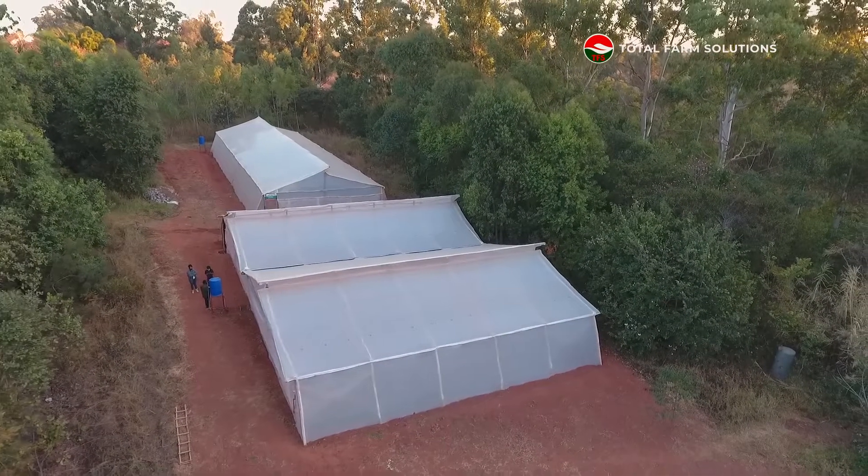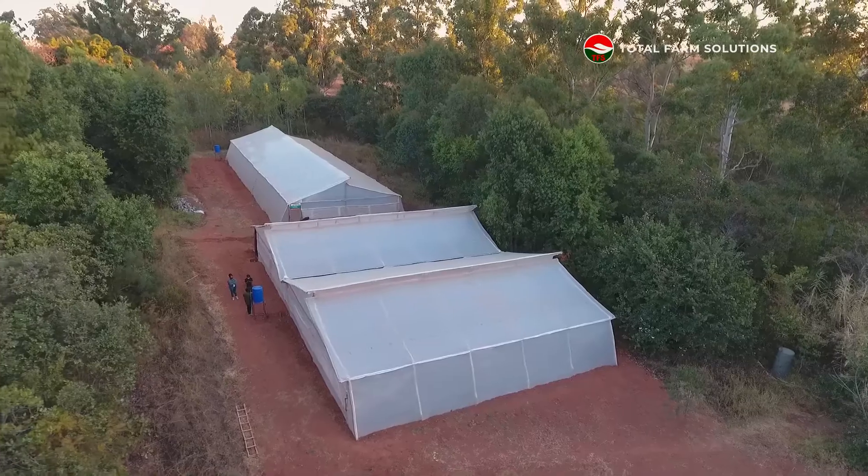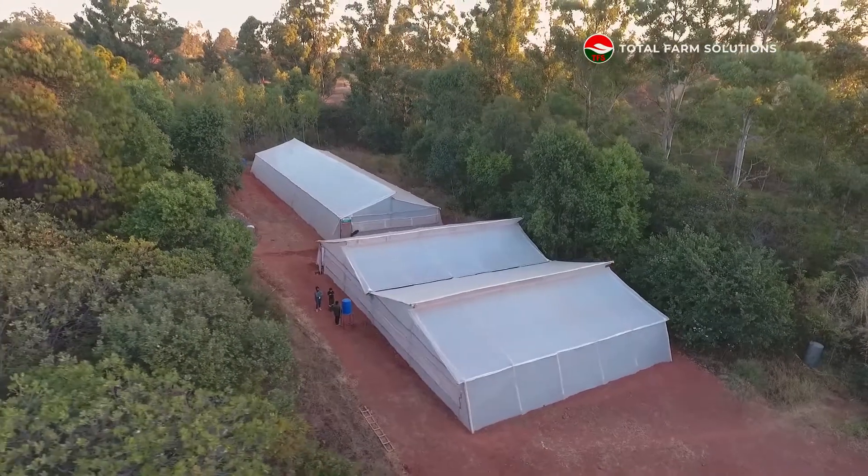On an average selling price of 50 cents, you can expect to make $12,500 out of this greenhouse.